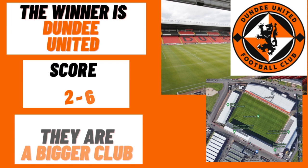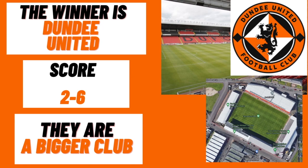At the end of round eight, the final scoreline is Dundee United 6, Dundee 2. I thought Dundee United might win, but I'm quite surprised by that scoreline. If you disagree, leave a comment. I'm being completely unbiased — just looking at facts and stats — and Dundee United have come out on top.